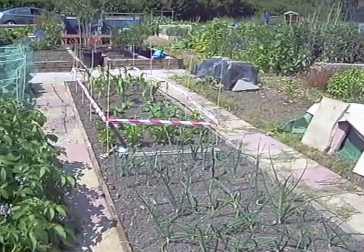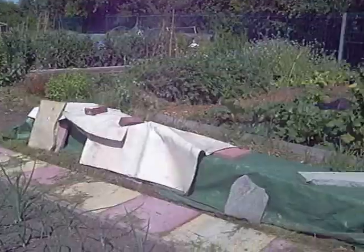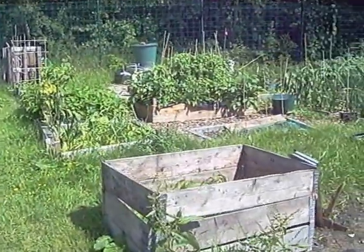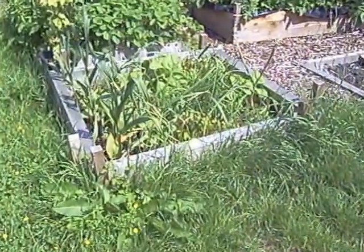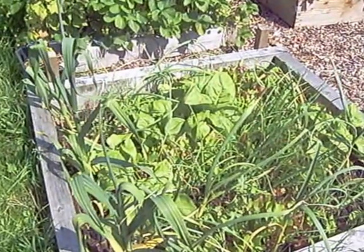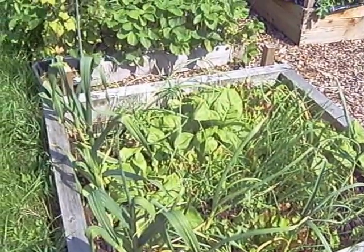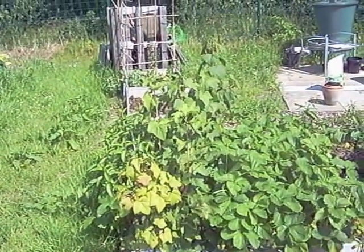More onions, celery, a bit of sweet corn and courgettes. Moving on to have a look at Michaela's plot — she's got some sweet corn, onions and lettuce, a bit of a mixed bag. Loads of strawberries and raspberries in there as well by the looks of it.